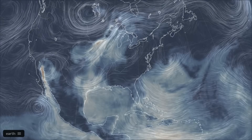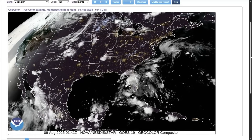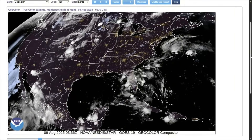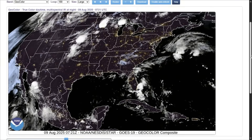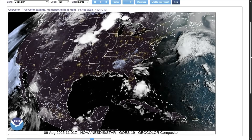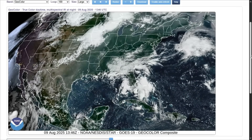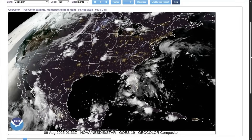Over south and central Florida, there is a sprawling surface trough of low pressure draped across the Florida peninsula — a gentle but persistent pivot in the atmosphere that refuses to budge. Aloft, a trough embedded over much of the eastern U.S. amplifies the unsettled mood, inviting moisture to rise and storms to brew.